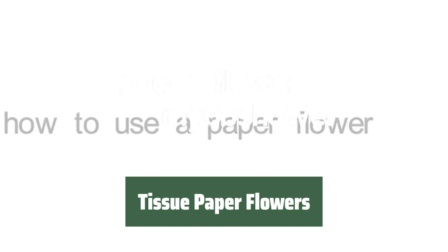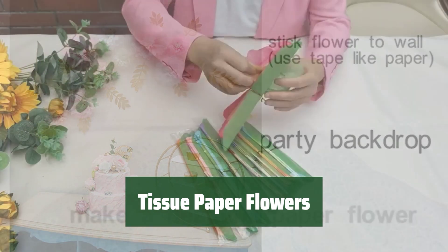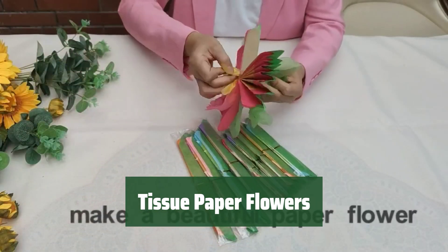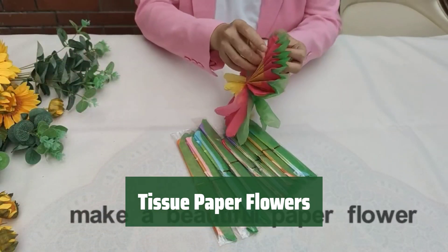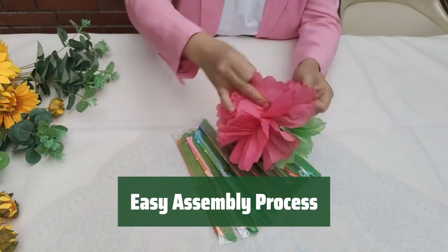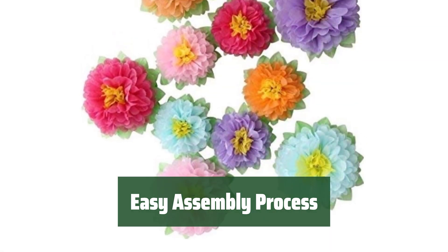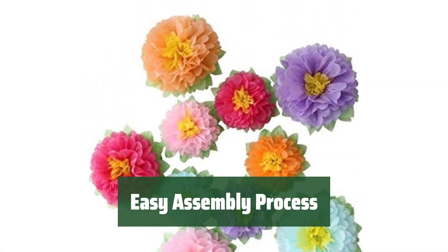Number 5. This package includes 10 pieces of high-quality tissue paper flowers in pink, light blue, hot pink, orange, and light purple colors. Perfect for decorating a large area. The flowers are flat-shipped and the layers are already tightly closed, making assembly quick and easy. No need to cinch the layers together before assembling.